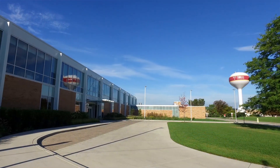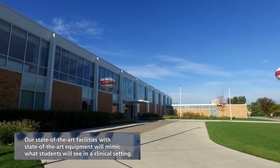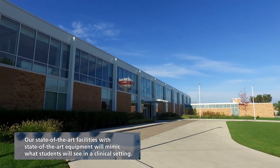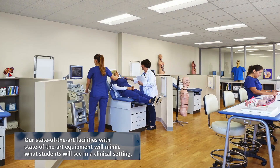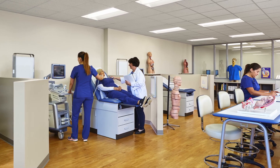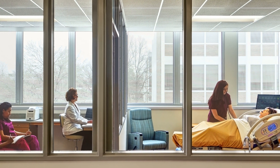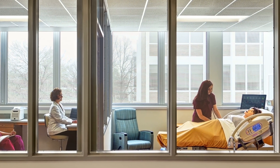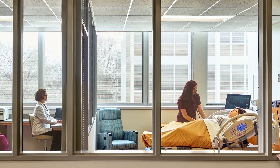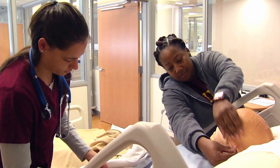We have a state-of-the-art brand new health building which has a full set lab similar to that in a clinical agency. We have five working units with stations set up just like a hospital so the students can know the environment they're going to be working in. In addition, we use our nursing labs upstairs in the building, where they can see a realistic patient room and equipment, and we also use simulators to give them realistic experiences.